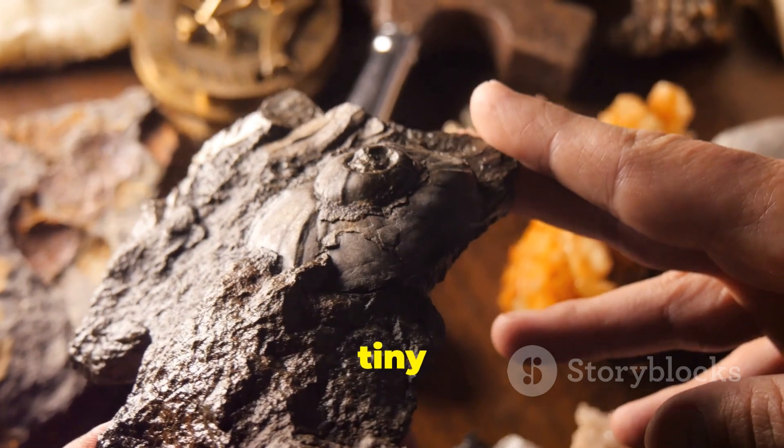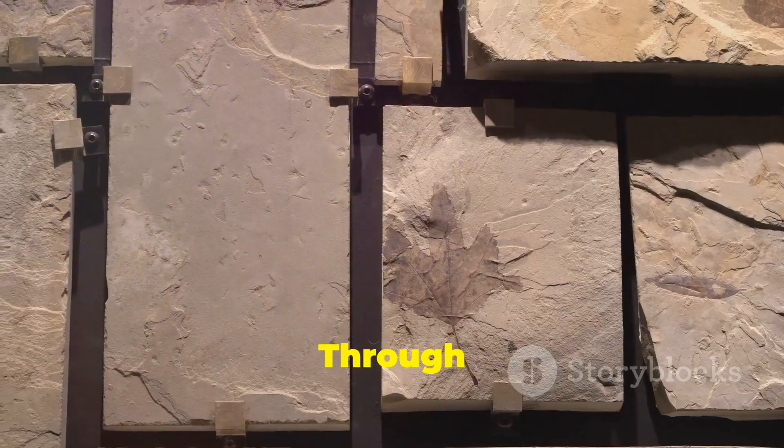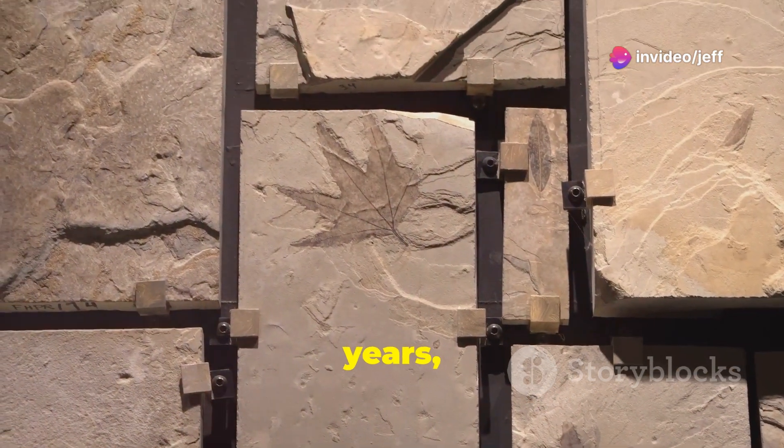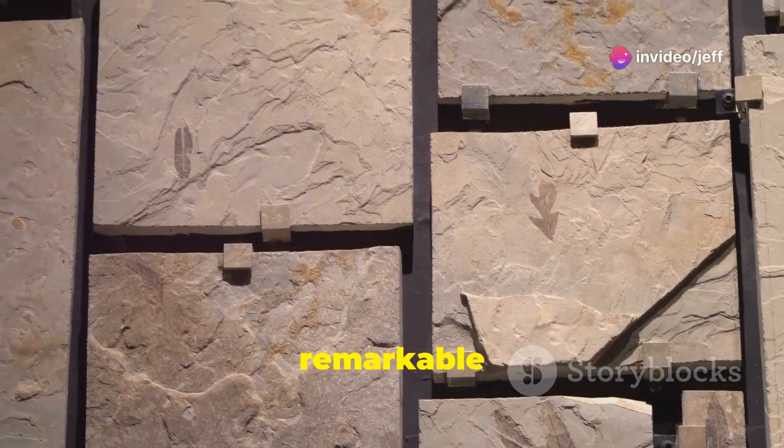The discovery of this tiny larva is a testament to the power of fossilization. Through this process, even the most delicate structures can be preserved for millions of years, allowing us to study the anatomy of long-extinct creatures in remarkable detail.